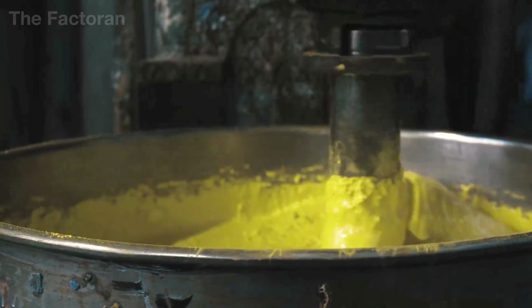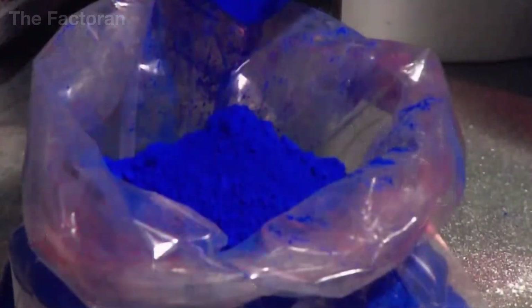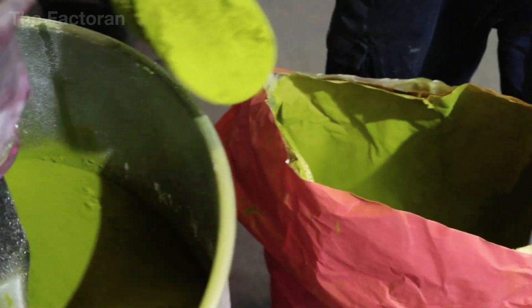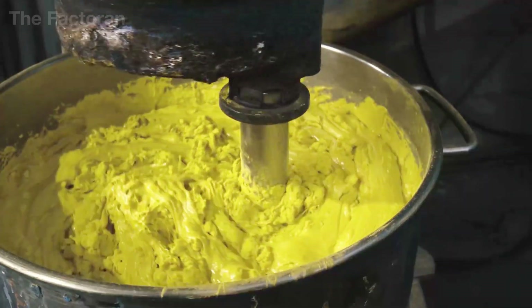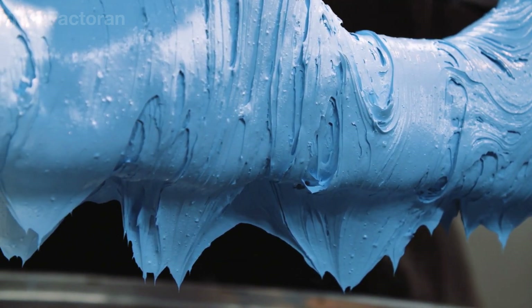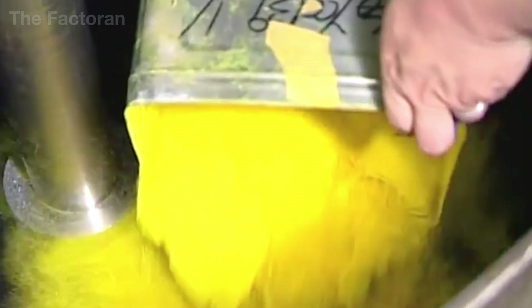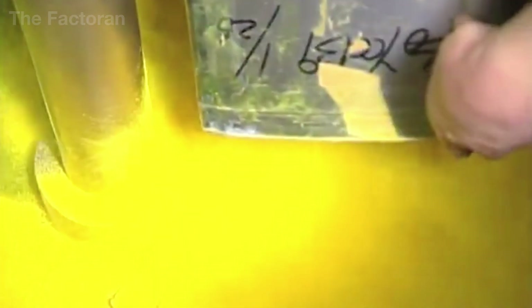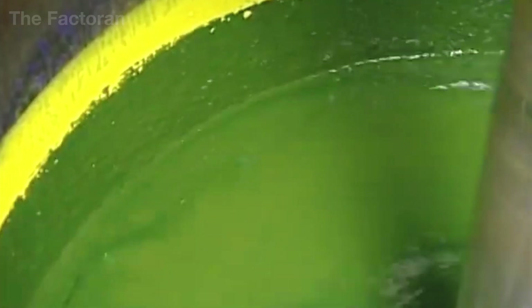Each type of pigment requires a different amount of oil — pigments with very fine particles absorb more oil, while heavier pigments with coarser particles need less. That is why there is no universal mixing formula for all colors, and each color has a different thickness, texture, and working feel. During mixing, low-speed mixers run at only 20–60 revolutions per minute to avoid pulling too much air into the mixture, and each batch takes 15–40 minutes to create this rough paste.